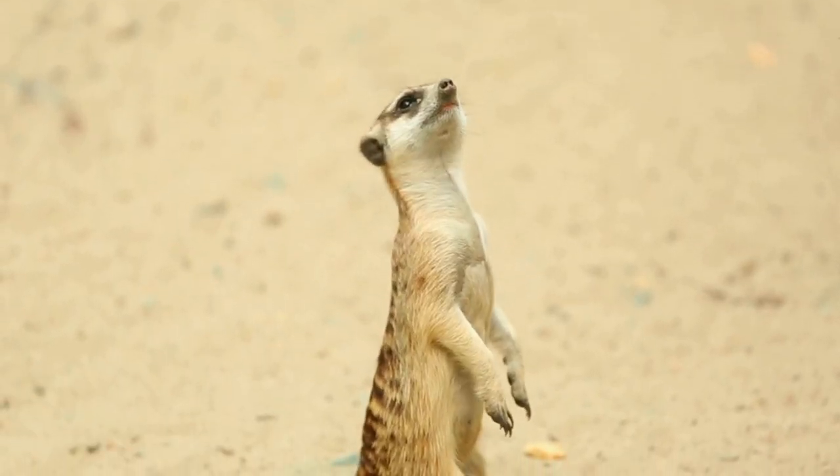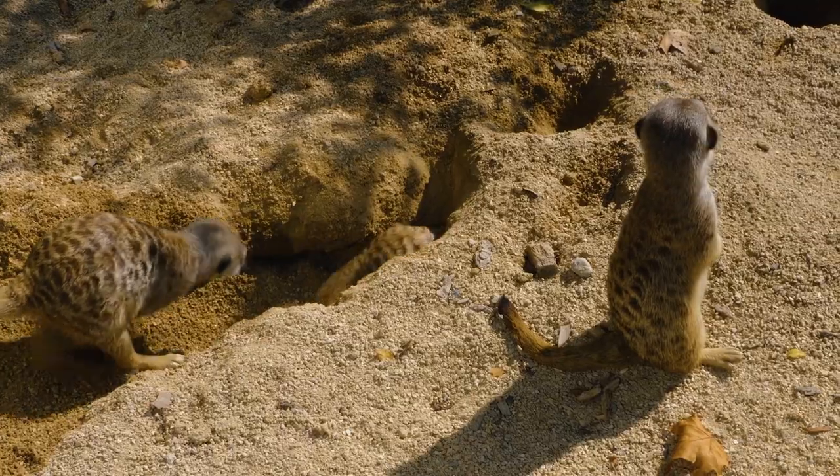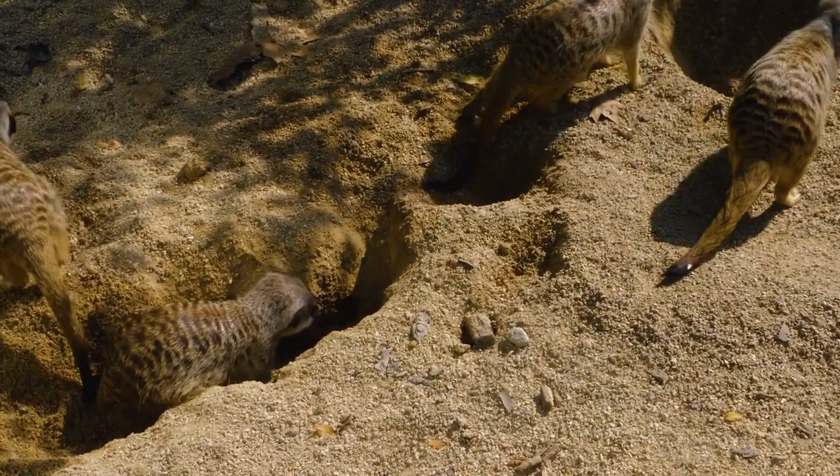However, if a predator is spotted, the guard will raise the alarm and meerkats will run to the nearest hole. This is where their memory comes into play — meerkats memorize the locations of thousands of bolt holes within their territory, and are thus able to run to the closest one when the alarm is raised.